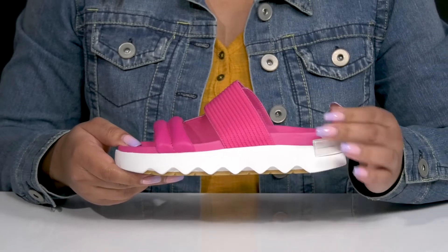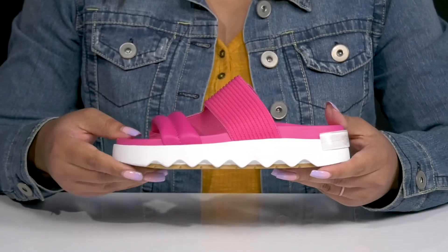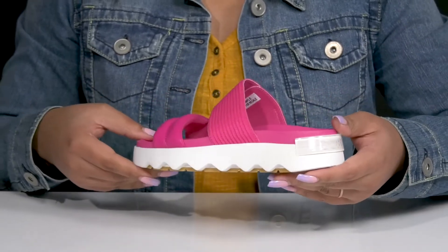The lightweight midsole adds contrast for added style and they have a sturdy and durable build. You'll also get a small lift from the platform. It's all on top of a durable synthetic outsole that is grippy to keep you stable. Wear these with your favorite pair of denim.